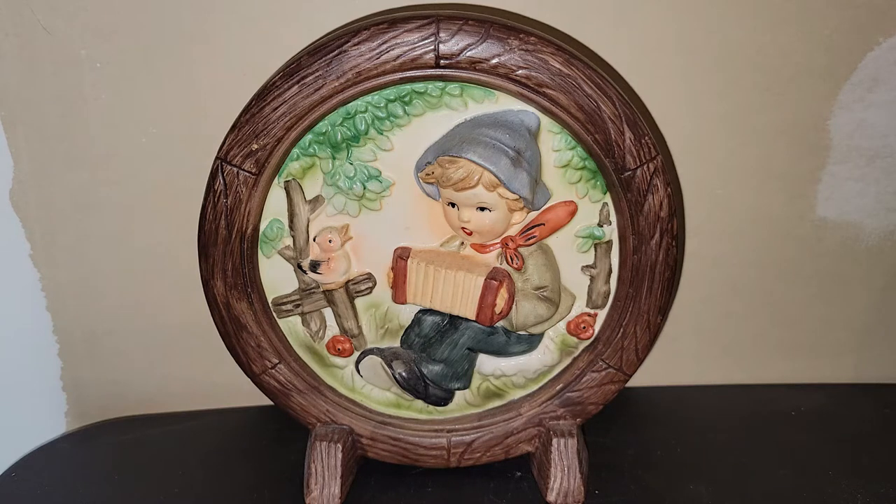Hey y'all, it's Vintage Vinnie! Welcome to another antique store haul. Everything we're going to be looking at today came from the same place. One of my peddler malls unfortunately closed here a few months ago, so I decided to go ahead and see if I could support them in any way I could, and I think I got some pretty decent stuff. Without further ado, let's jump right in.